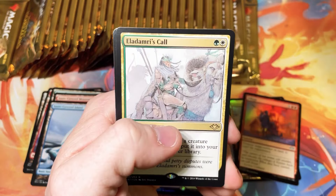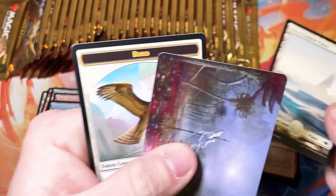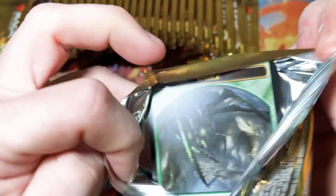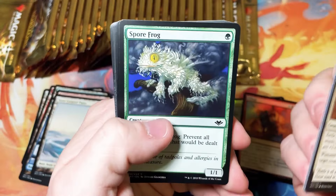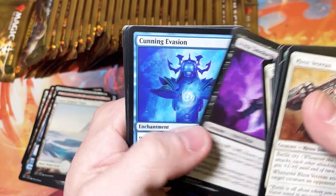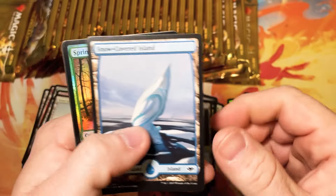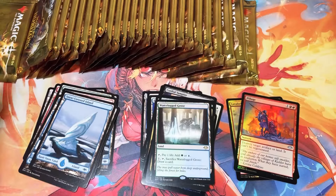Lonely Sandbar and a Lad Mery's Call. This is a very nice, cheap tutor at instant speed. Don't sleep on that card — it's been too cheap for too long. I don't think it will ever be any cheaper than it is now; eventually people are going to catch on and scoop those up. Waterlogged Grove — this is our third horizon land. We've got a foil one, a Fiery Islet, and now the Grove.